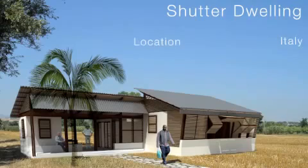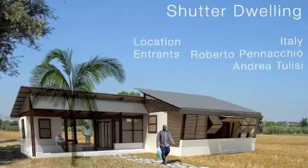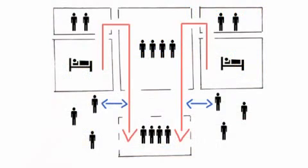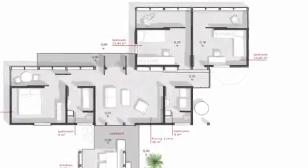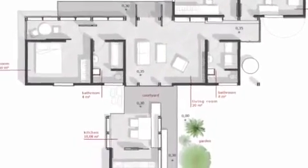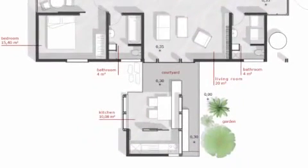Shutter Dwelling is an entry from Italy consisting of architects, engineers and a physician and immunologist. Shutter Dwelling focuses on using the functional distribution of space to facilitate the interaction of patients with other occupants. It uses the separation of the bedroom and connected bathrooms from other spaces to limit the mixture of infected and clean air flows and emphasises the use of the kitchen as a social space.